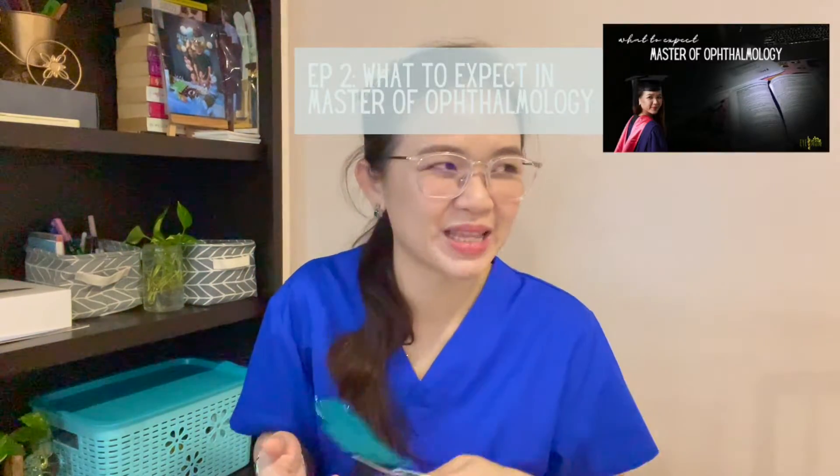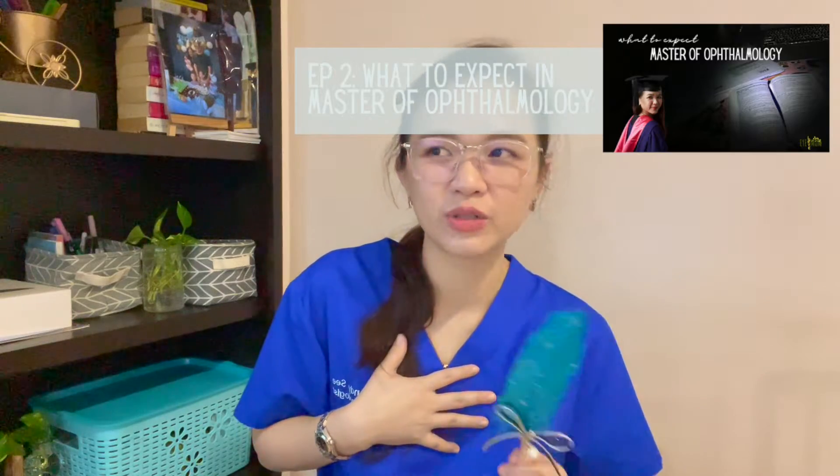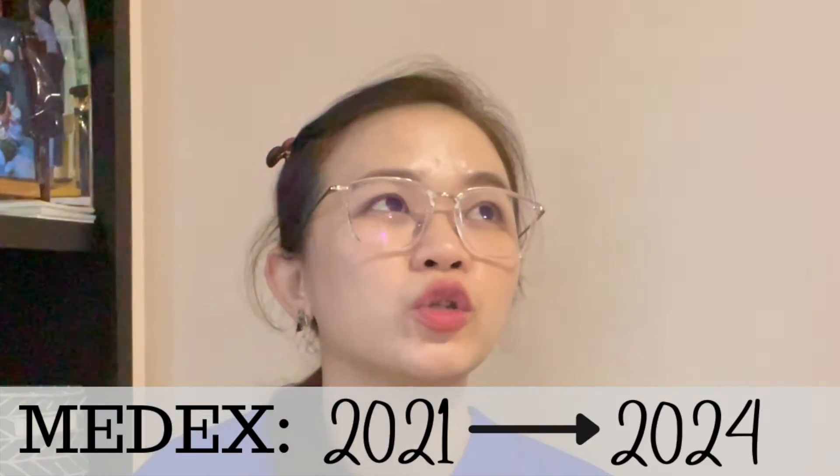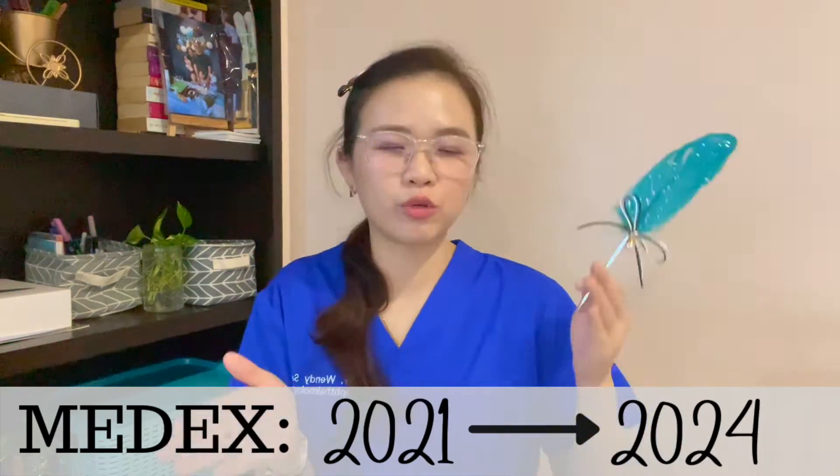For example, if it's 2021 and I pass MEDEX with a D, that result is valid until 2024. If within that period I haven't entered a master program and want a higher grade for a better chance of acceptance, I can retake it. Since it's held twice a year, I can study harder and maybe get a B next time.